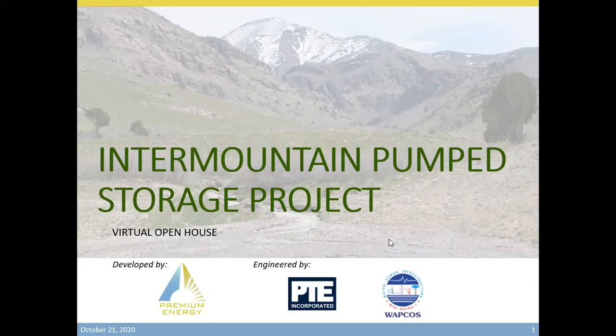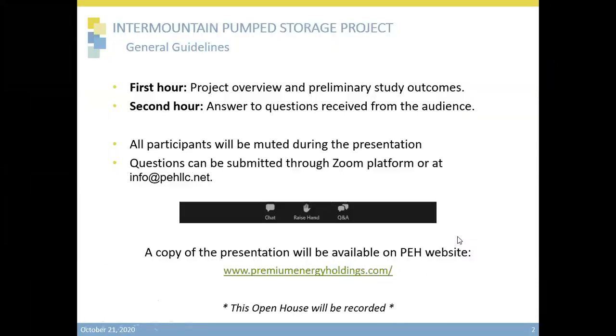Thank you, Victor. In this first hour, we will present an overview and the preliminary studies of the project. In the second hour, we will answer any questions. Any questions not answered in the second hour will be later answered and posted for everyone's access. During today's presentation, all participants will be muted. Questions can be submitted at any time throughout the presentation through the Zoom platform using the Q&A button at the lower part of your screen, or to the address info at phllc.net. We will only be doing written questions for today. Questions will be answered at the end by the moderator and will be answered by the panelists when possible.